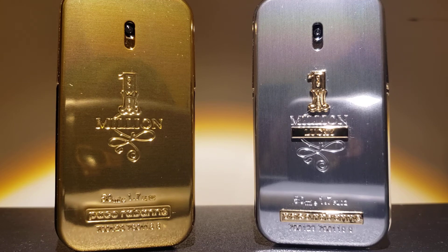I'm going to go over the scent profiles, the performance, masculinity, day or nighttime use, price, would I buy it again, and which one am I going to wear today?